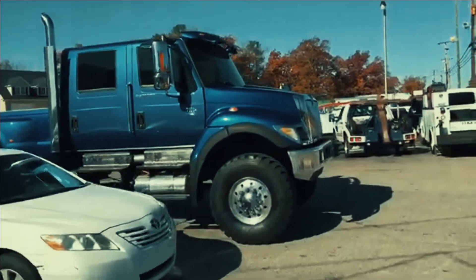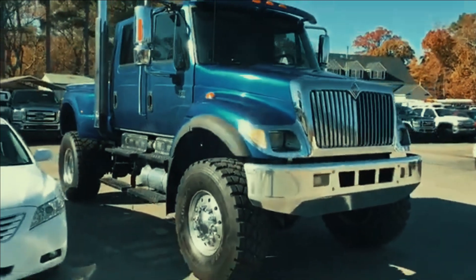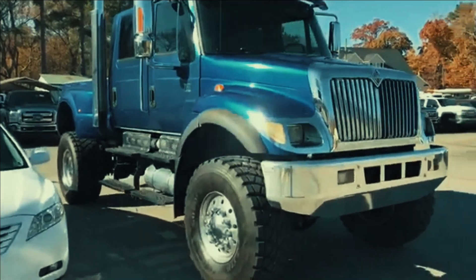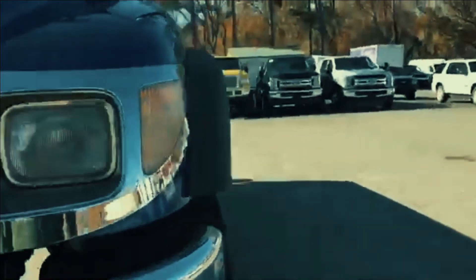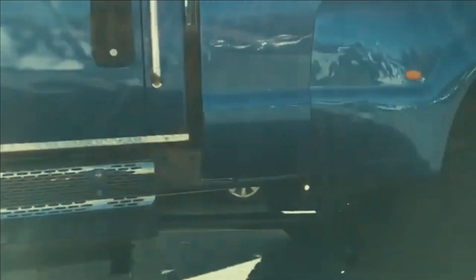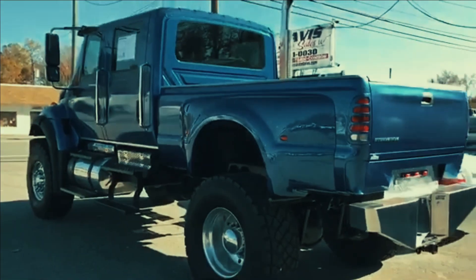Even sitting next to a lifted super duty with say 12 inches of lift and 40 inch tires, this truck is still typically larger. We don't typically find them at this low mileage. This particular one has the VT 466 engine, which is basically a non-emissions inline six cylinder — a pretty incredible beast of a motor.